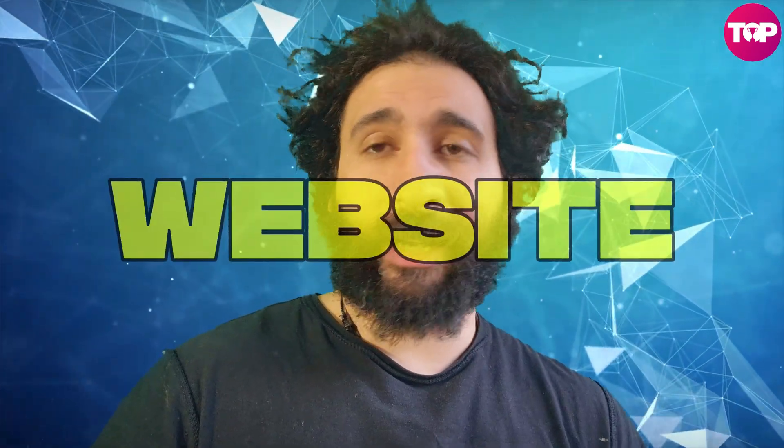Welcome to the channel. For all the business owners out there wanting to create your own website, it doesn't have to be technical. It can be as easy as a few clicks with Wegic AI. Let's jump in.